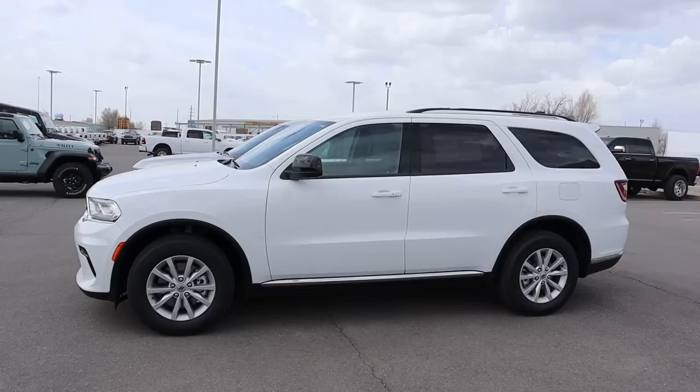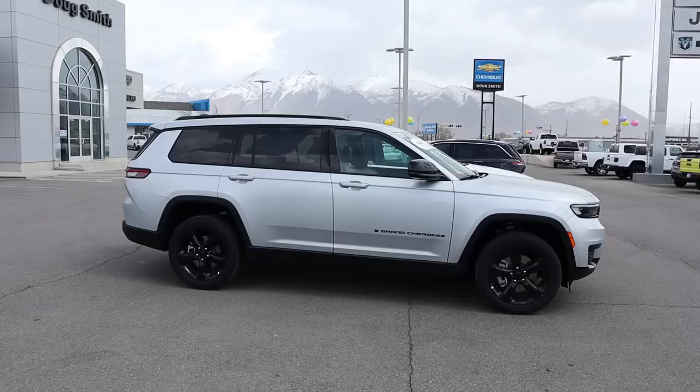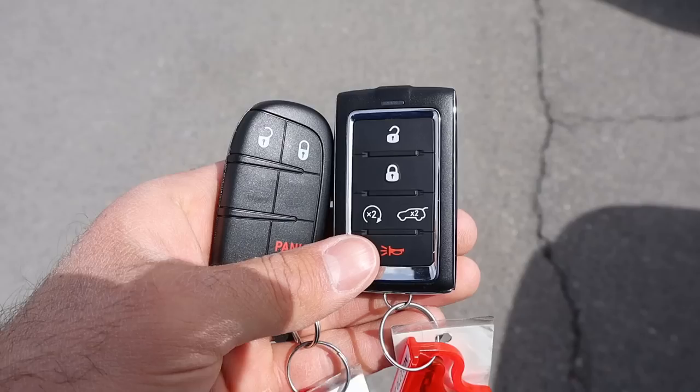Here's your full side view with the Durango. You can see the fender flares — it's a pretty cool look. Notice the overall silhouette. And if you compare that to the Grand Cherokee, the Grand Cherokee is obviously boxier, but the overall silhouette is very similar between both vehicles.